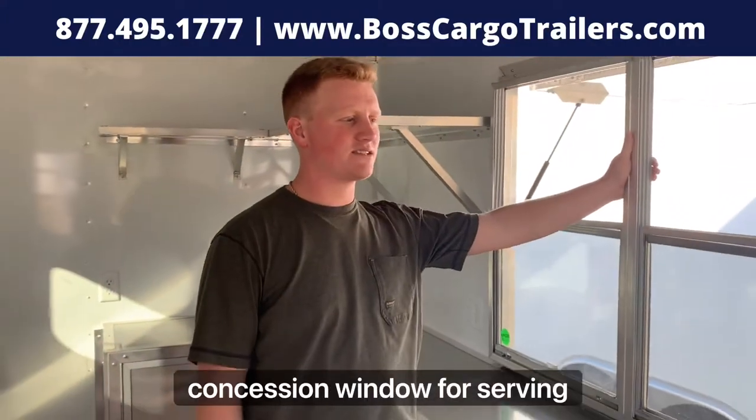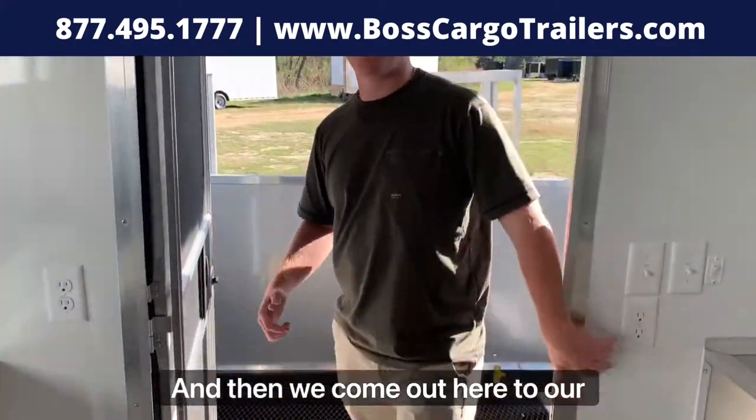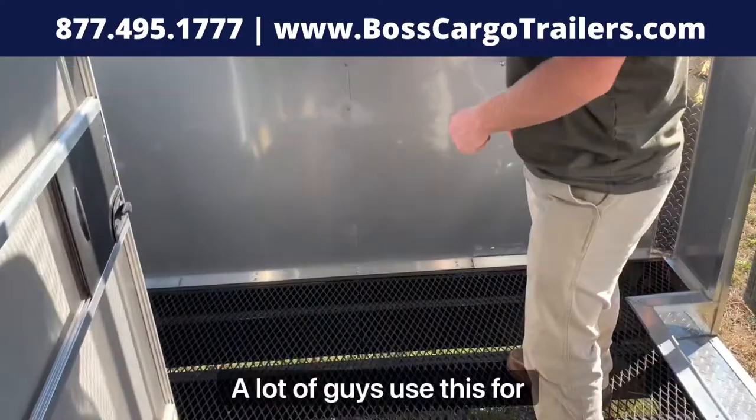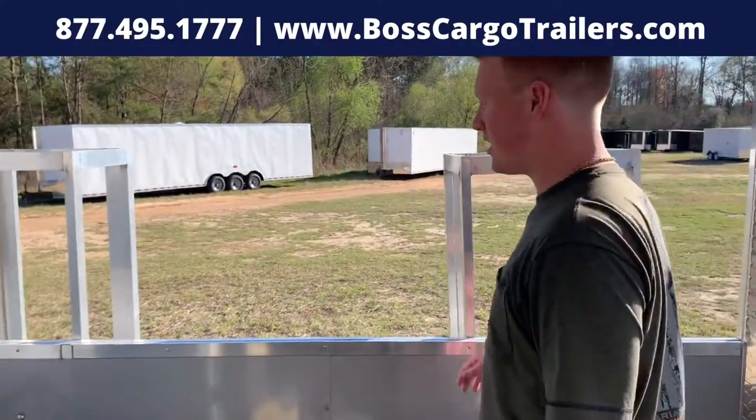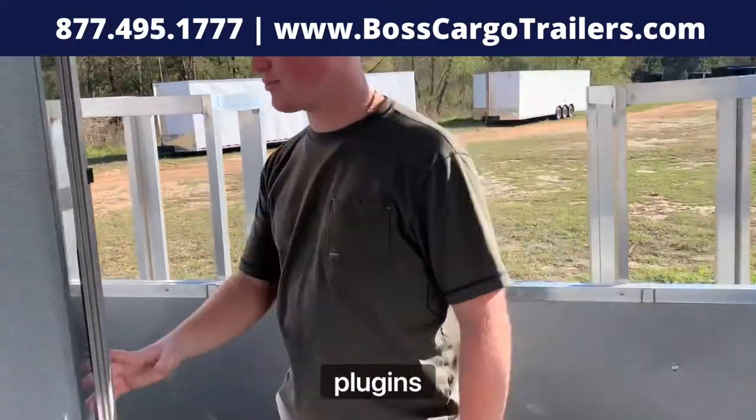Here you have a three by six concession window for serving your customers. Then we come out here to our six foot porch — a lot of guys use this for barbecue smokers, things like that. You've got your propane cages back here if you need that, and some extra plug-ins.